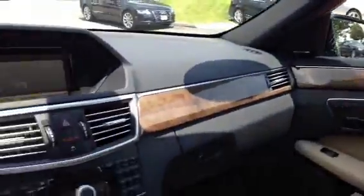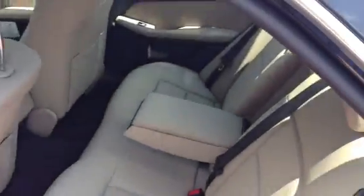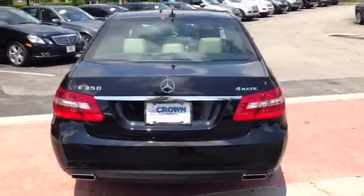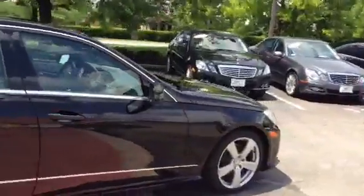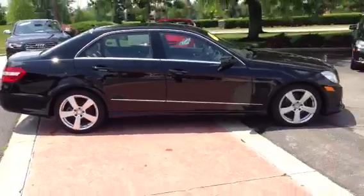Just so you can see the passenger side — the car is in great condition. I know you were coming all the way up from Cincinnati, so I wanted to make sure I gave you a detailed look at the car before you came in. Coming across the back — of course it is 4Matic, and it is the sport version. Coming across the passenger side here.